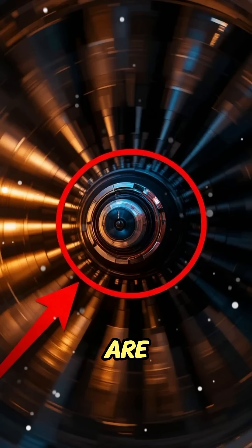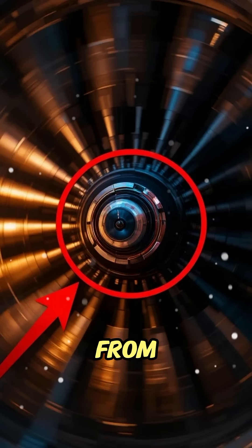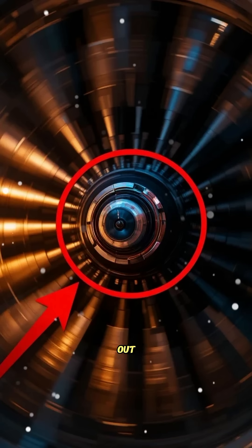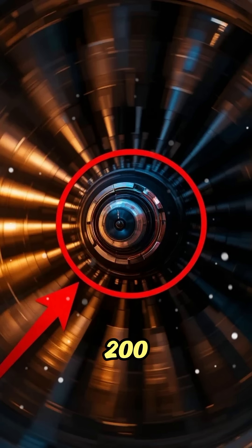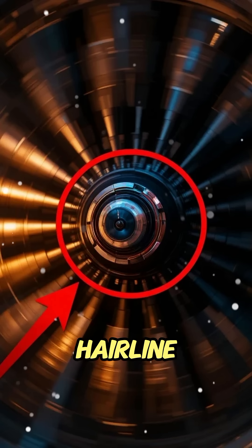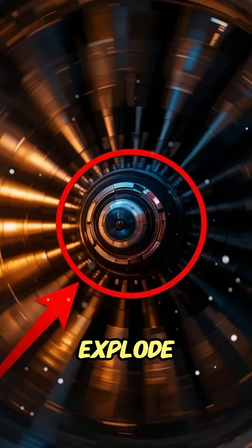Most people think the blades are the heroes, but the real power comes from this spinning disc. It takes the explosive force of burning fuel, converts it into pure rotation, and sends it roaring out the back of the engine to push a 200-ton airplane into the sky. One small crack — just a hairline fracture — and this disc can explode with the force of a bomb.